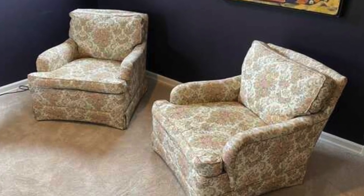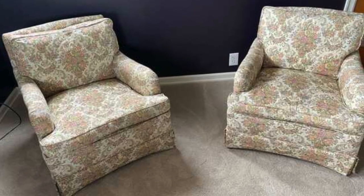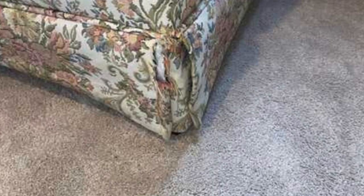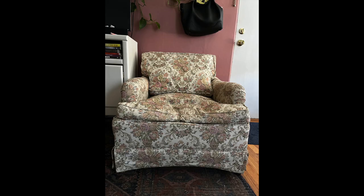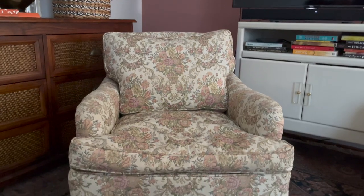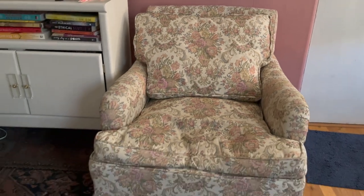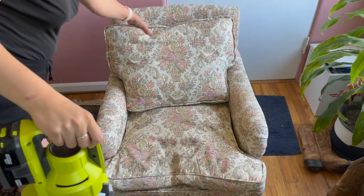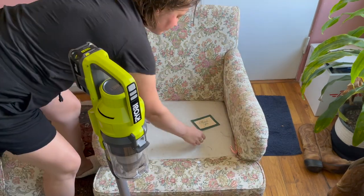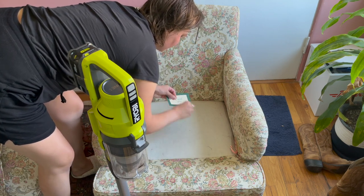I'm starting with these two floral vintage chairs that I got for free from Nextdoor. They aren't swivel rockers — they have legs on them and they're in pretty decent condition other than being pretty dirty. They're kind of a wild pattern which is harder to sell; the velvet ones with a simple pattern are usually easier to sell. But I think I might even want to keep these because my style is moving more maximalist, so I'm just going to get started and see what happens.